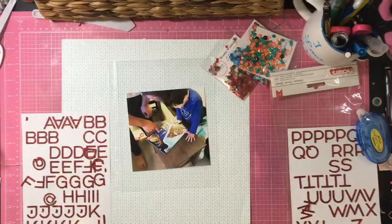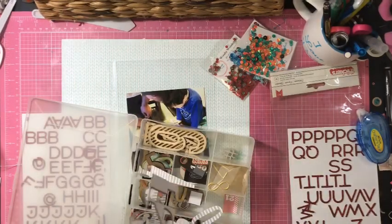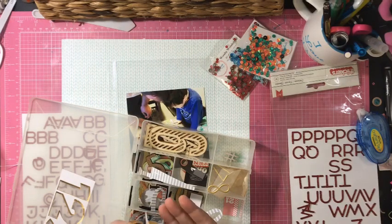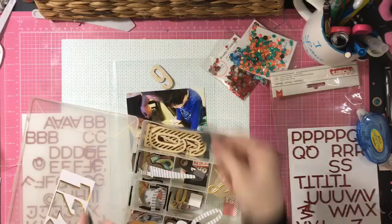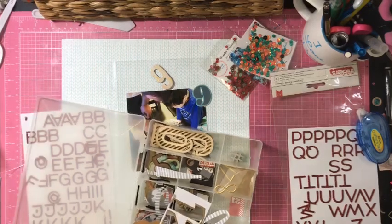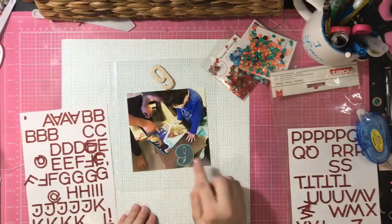I'm going to pull instead a number from here. This is also in my stash because I kind of separated my numbers, and again, I kind of only ever dig into them for December. I want maybe that one — just seeing what I've got. Oh, that one might match Jackson's shirt really well. Let's see if one of those will work. That one fits!